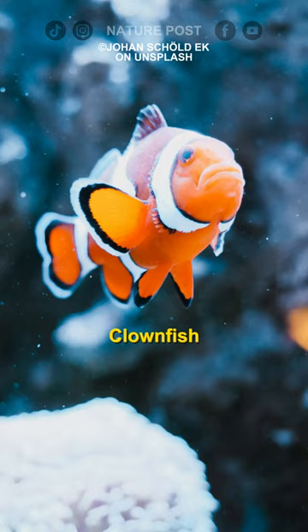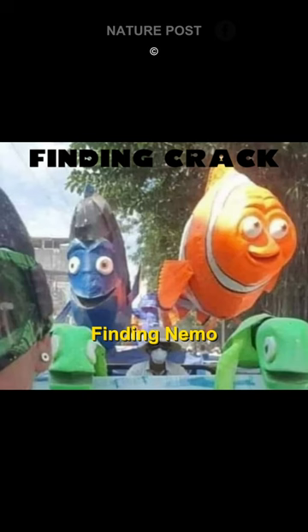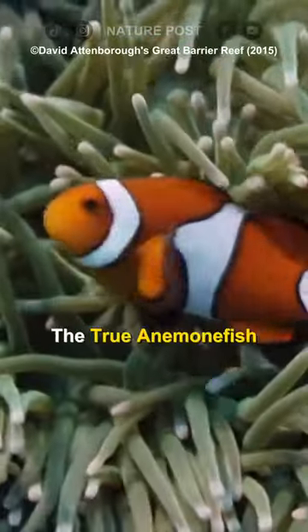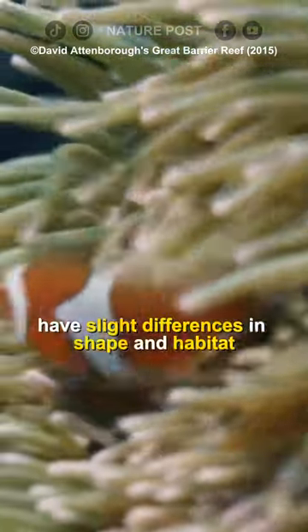Did you know? Clownfish, also known as clown anemone fish, were popularized by Finding Nemo, but the ones in the movie are actually false anemone fish. The true anemone fish, like the Amphiprion percula, have slight differences in shape and habitat.